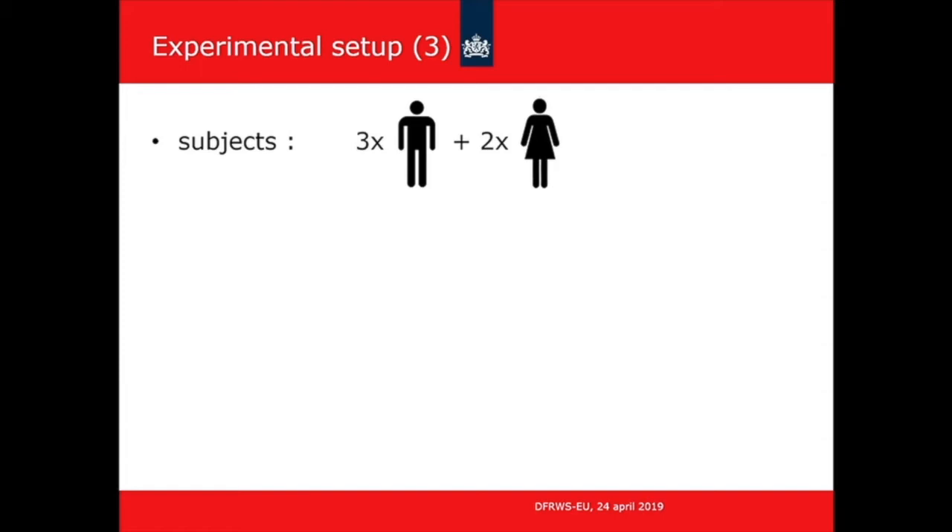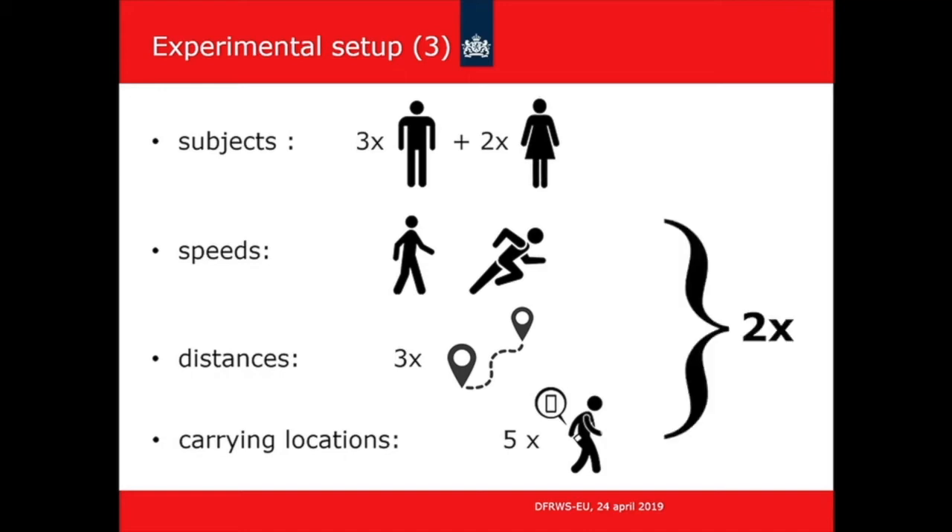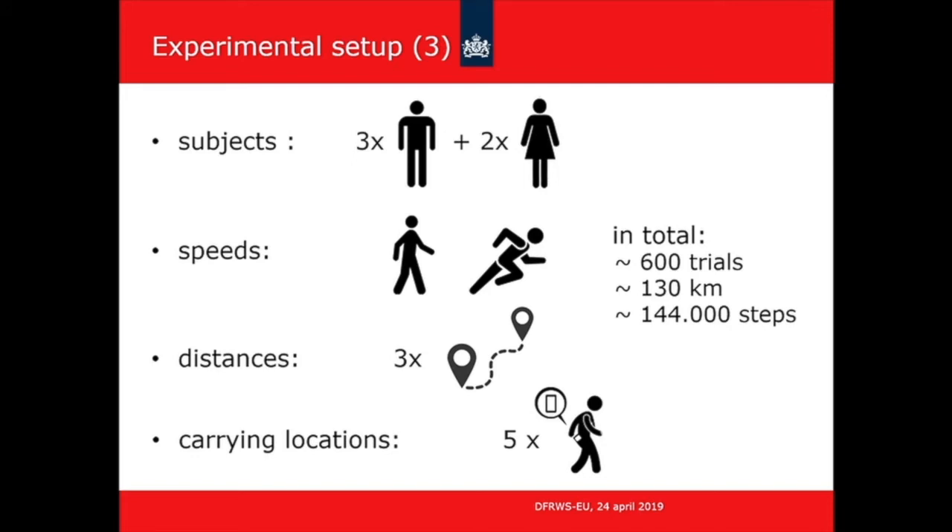In total, we had five subjects walking with all these phones. We tried two different walking speeds: normal walking and a freely chosen running pace, to see how that influences accuracy. For each combination of walking speed, distance, and carrying location, subjects walked the distance twice to check whether the registrations matched. That was quite some work — in total, subjects walked about 600 trials, amounting to 130 kilometers. Manually, we counted about 450,000 steps using the clicker counter.